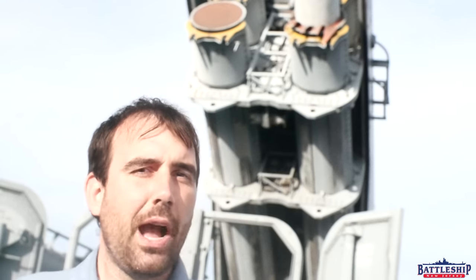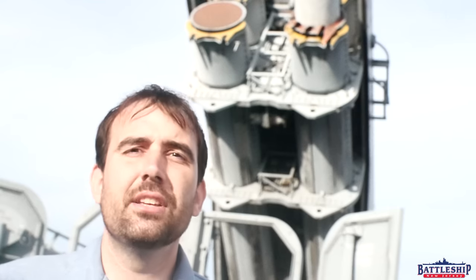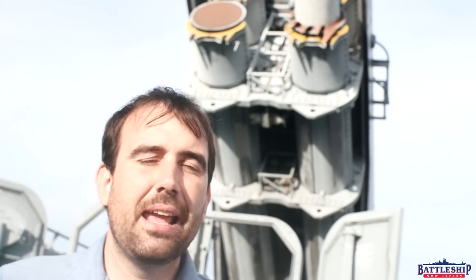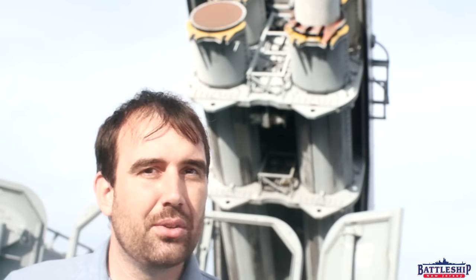TLAM-C, or the Tomahawk Land Attack Missile Conventional, is probably what the majority of the Iowa-class battleships' missiles were, and it's the only of these three variants that has survived to the modern day and is still in use with the modern Navy. That is the one being used if we are doing a modern shore bombardment mission and firing missiles into enemy territory from a ship, such as what happened in Syria years ago.